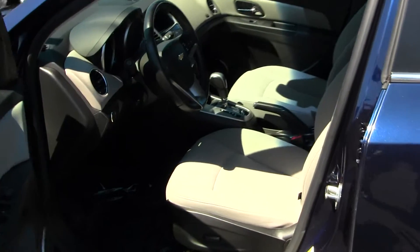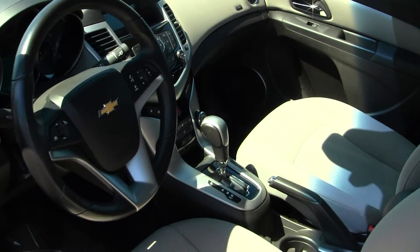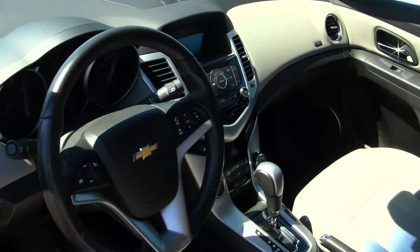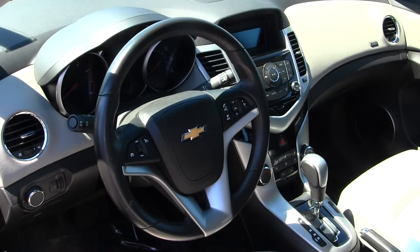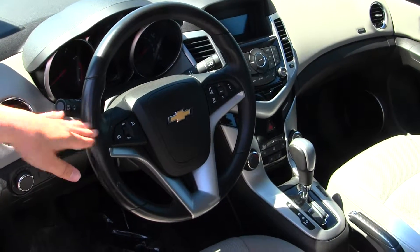The interior is a grey cloth interior. It does have a CD player, AM/FM radio, Bluetooth and OnStar capabilities. It also does have USB and auxiliary hookup in the center console, Bluetooth and media control, and cruise control integrated into the steering wheel.